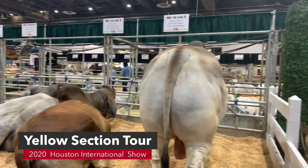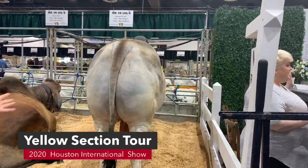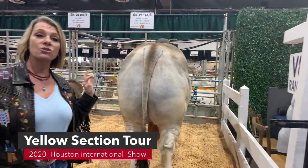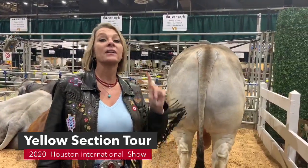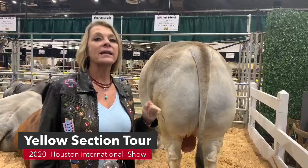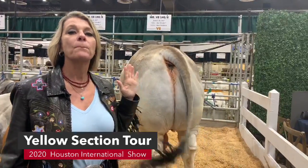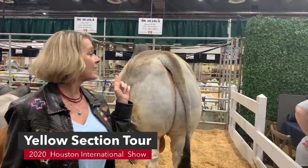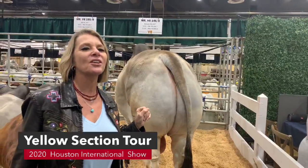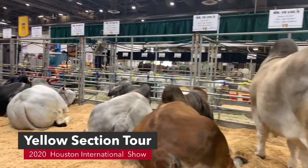We have to stop right here and look at 146. Bull 146 won Houston last year, won Houston the year before, and he is the 2020 V8 Ranch Bull of the Year. They have their Bull of the Year every year and he is the Bull of the Year for 2020. Let's walk on down and see the V8 Ranch cattle.